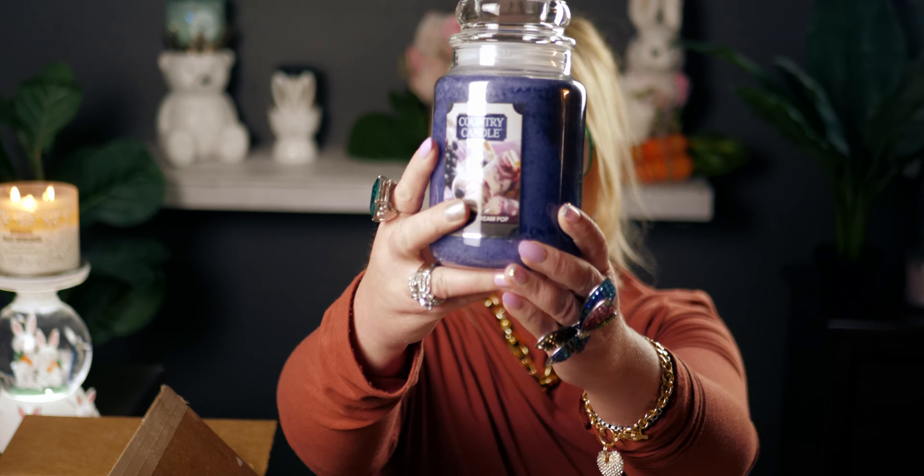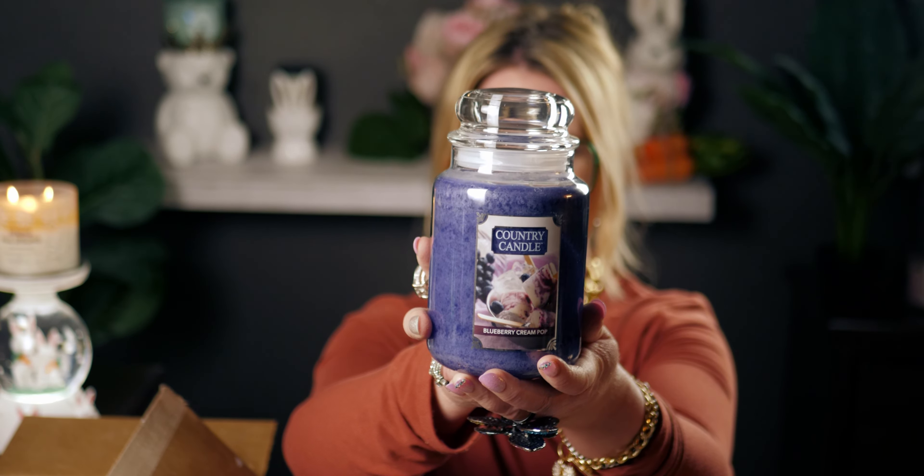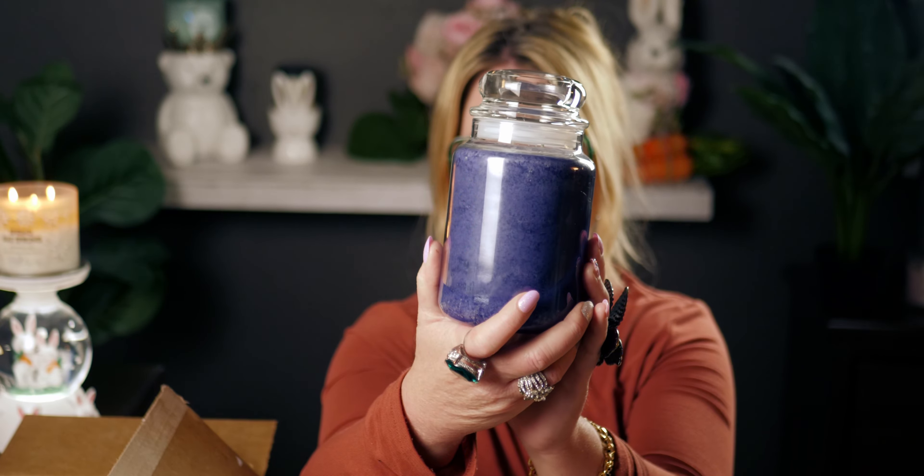The last one — I always talk about how much I love the scent of blueberry. Let me open this one up. This is gorgeous — I love the color of the wax. It's a purple-blue color. The label says 'Blueberry Cream Pop.' I love my Country Candles!